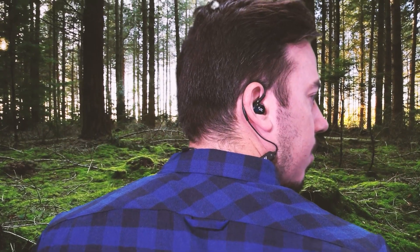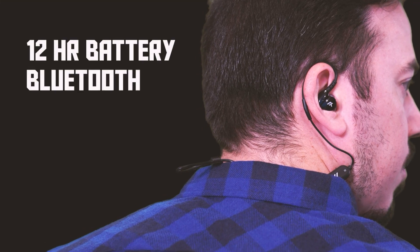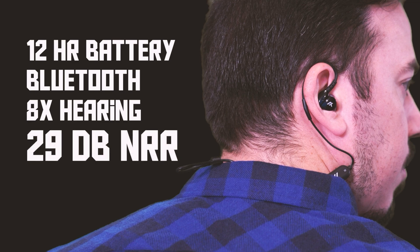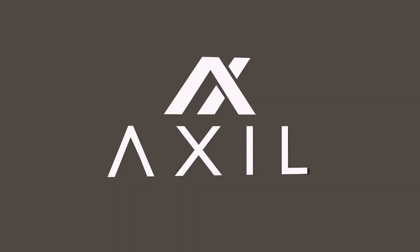Also, Axel Hearing Protection with the GS Xtreme Earbuds. They're comfortable, offer 12 hours of battery life, Bluetooth connectivity, up to eight times hearing enhancement, and 29 decibels of hearing protection. Use the link in our description to get a discount, or go in with your friends to get an even bigger discount, and enjoy the satisfaction of keeping your hearing while also helping support this video.